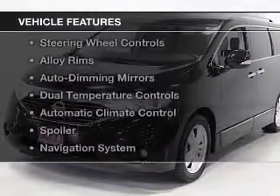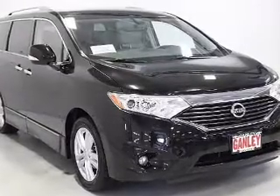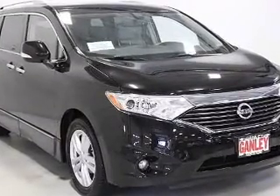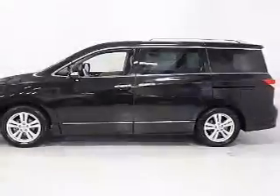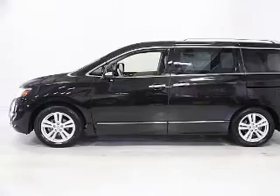The features include leather seats, heated seats, a satellite radio, steering wheel controls, alloy rims, auto dimming mirrors, dual temperature controls, automatic climate control, a spoiler, and a navigation system.